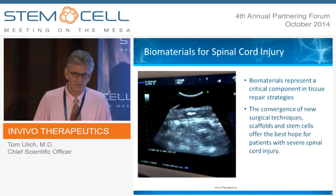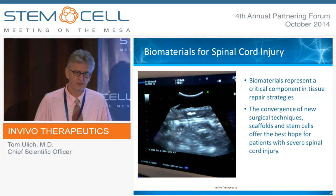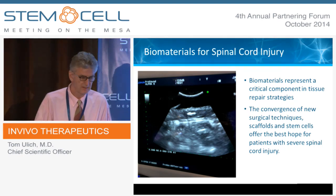In summary, at the company working on both acute and chronic spinal cord injury, we think that a convergence of novel surgical techniques, along with scaffolds suited for either acute or chronic injury, and stem cells, offer the best hope for recovery for patients with severe spinal cord injury. Thank you.